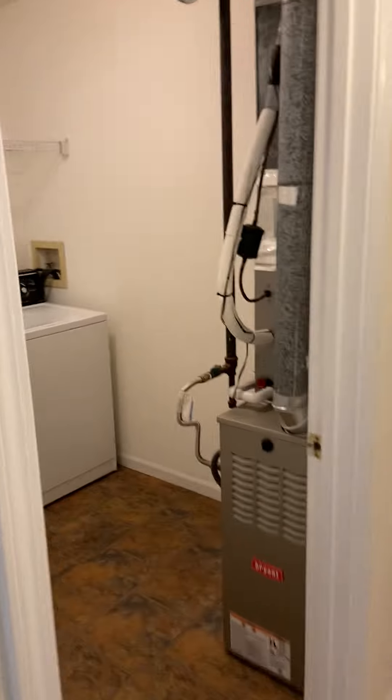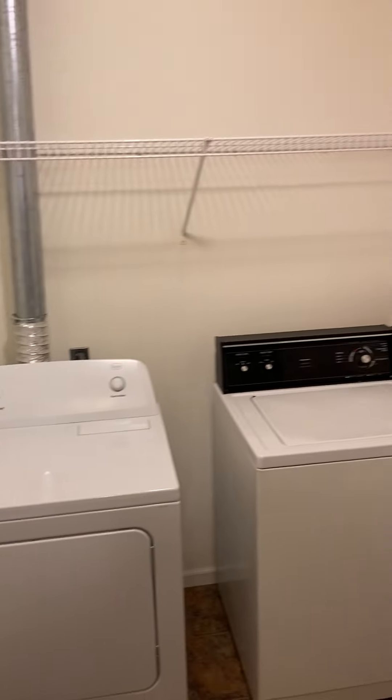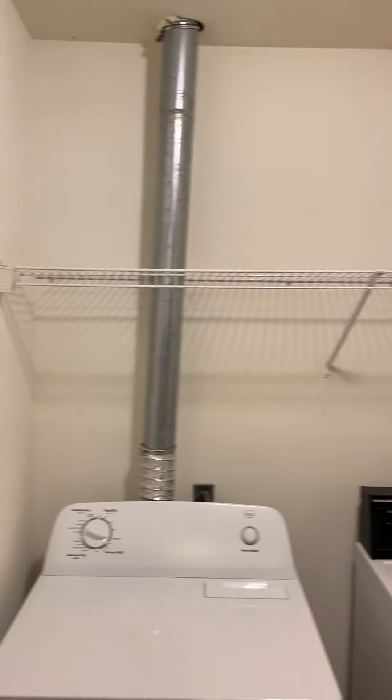Alright, down this hallway we have a few different rooms. Let's take a look first at the laundry room. You have your washer and dryer right here, along with a little shelf up there for some storage.